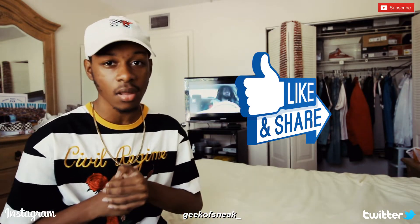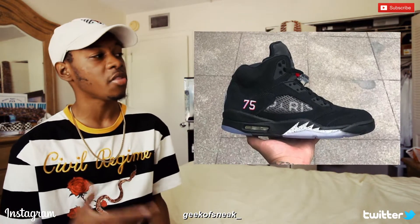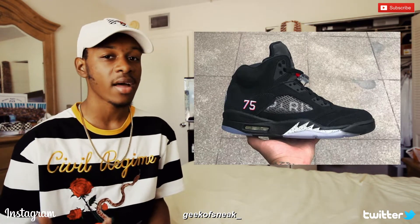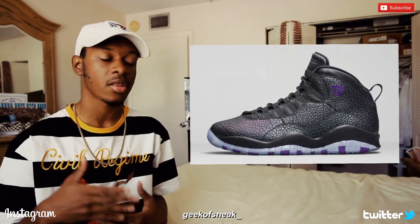The first release I want to talk about are the Paris 5s. On the shoe it says 'Paris' on the netting, it has a suede upper, and it has the number 75 down in the lower corner of the shoe — quite similar to the Paris 10s that released back in 2016, which also had the number 75. The number 75 actually has to do with the Paris zip code, as all of them start with 75.